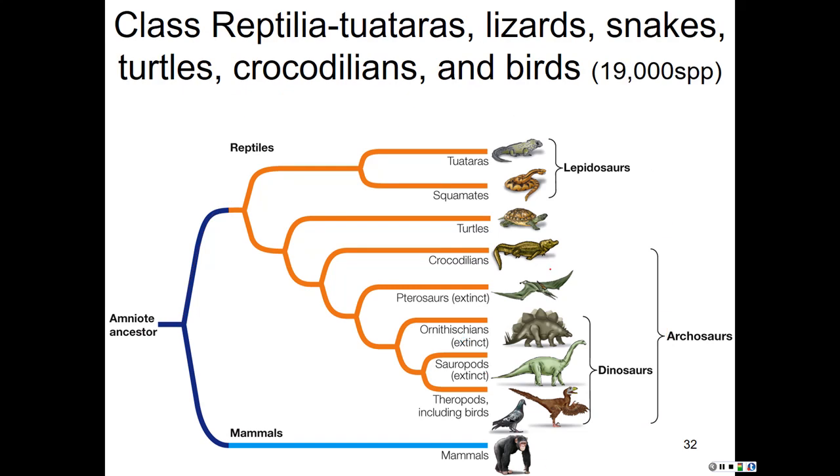Class Reptilia includes a number of different organisms: tuataras, lizards, snakes, turtles, crocodilians, and birds. We'll end the video here and pick up by surveying these reptile groups, eventually making our way down through them to the mammals.